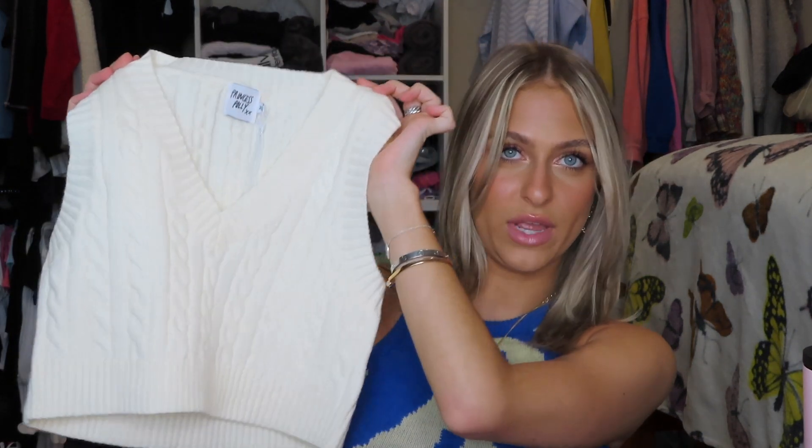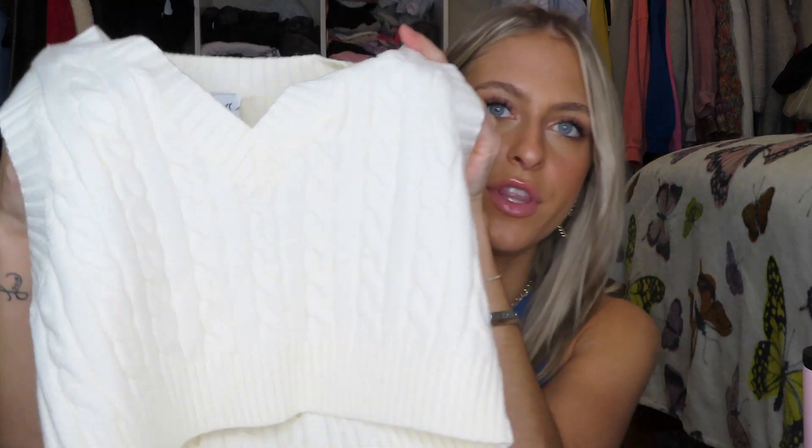Next I got the Sydney crop sweater vest in cream. It's a pretty basic piece — a lot of people have cute sweater vests but I honestly don't have any, so I thought this would be perfect for fall and winter. The design is cable knit, which I love, and it's stretchy so you can size smaller for a tighter fit.